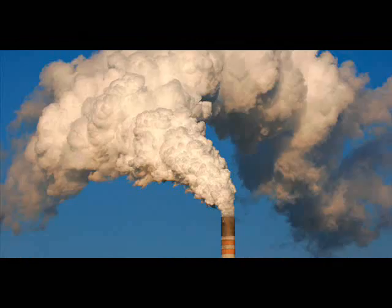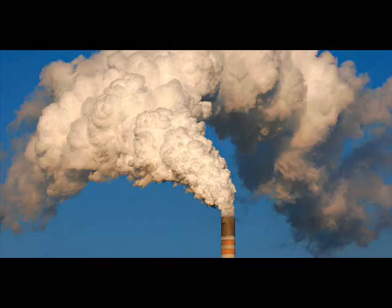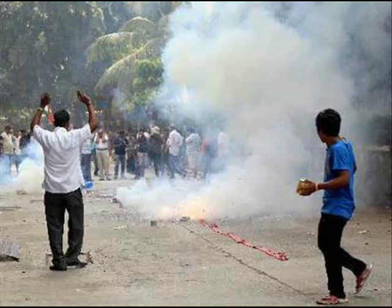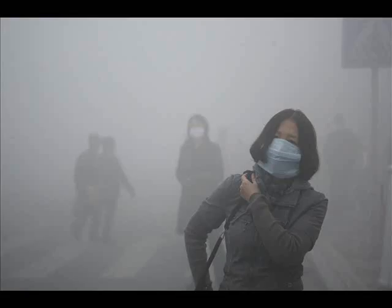Those five pollutants are ground-level ozone, particulate matter, carbon monoxide, sulfur dioxide, and nitrogen dioxide. If the air quality index is high in your area, it may be best to stay indoors as much as possible. At the very least, avoid exercising outdoors when air pollutants are high.